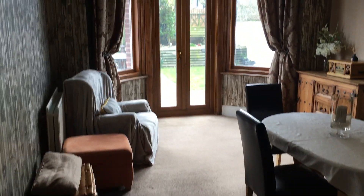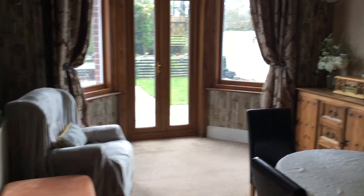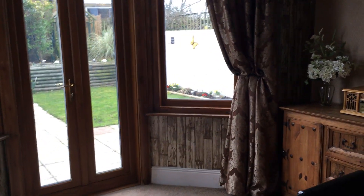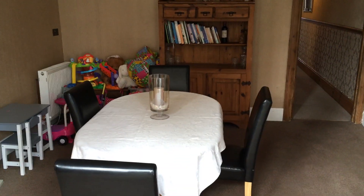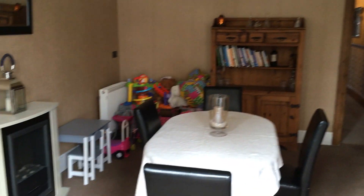There's a second door out this way which takes us back out to the entrance hall and to the really large second reception room, currently used as a dining room. But this is a huge room — very flexible. The sellers tell me they swap from back to front depending on the time of year.